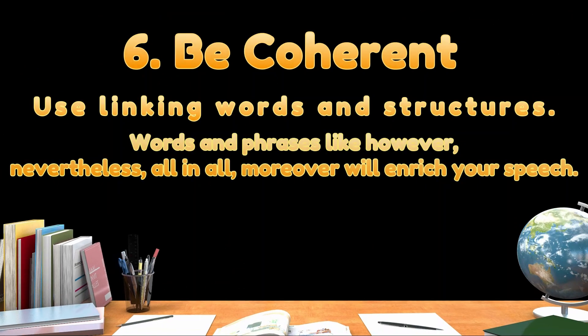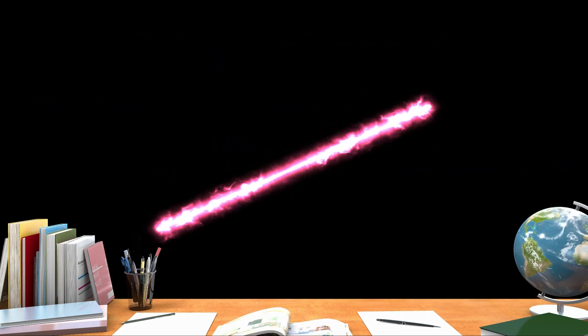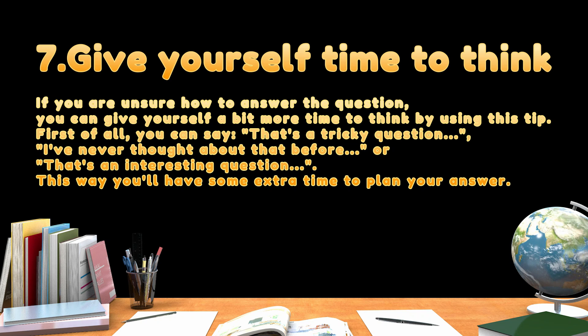Tip six: be coherent. Use linking words and structures. Words and phrases like 'however,' 'nevertheless,' 'all in all,' and 'moreover' will enrich your speech. Tip seven: give yourself time to think. If you aren't sure how to answer a question, you can give yourself a bit more time to think by using this tip.